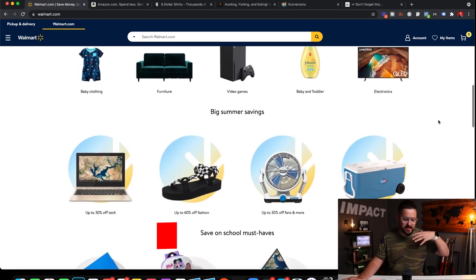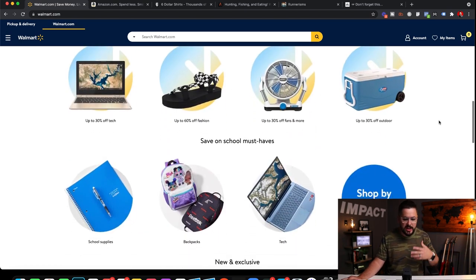It's a super old company that sells everything: clothing, groceries, toiletries, TVs, electronics, furniture — they sell it all.